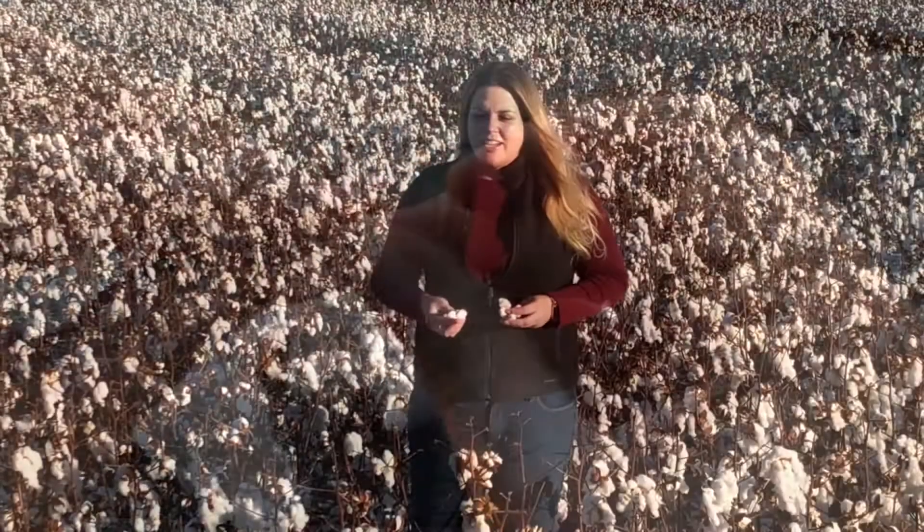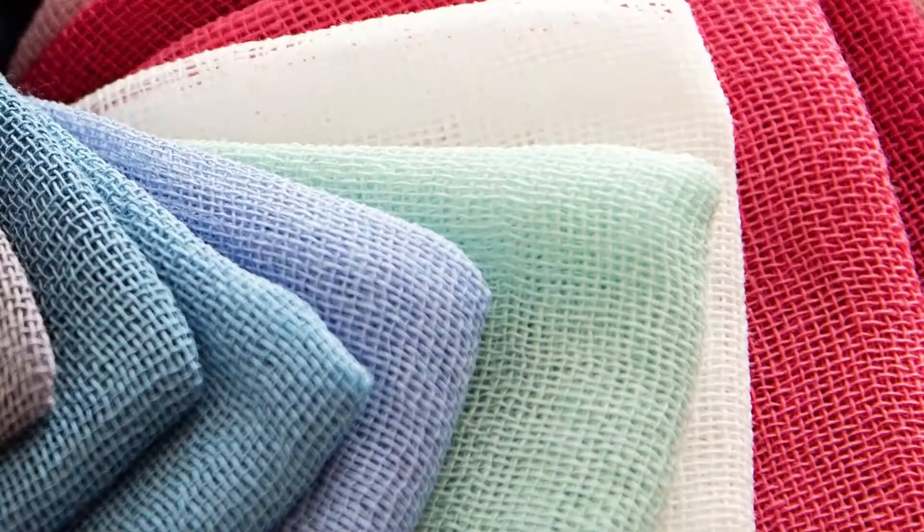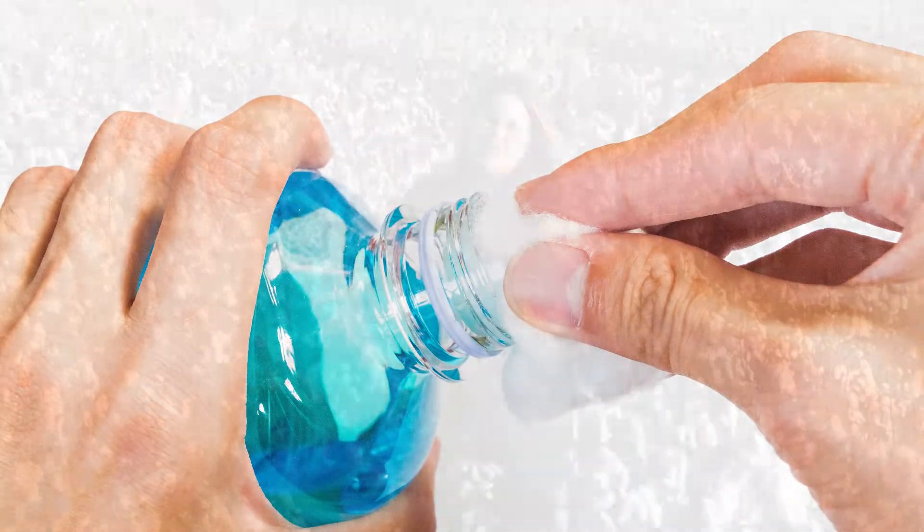Once you get that seed out, the fiber, which is really soft, can be used for things like clothing. Or it can be cut into small pieces, which are the cotton balls that we have in our homes, often used to apply makeup or put on ointments or even for first aid.